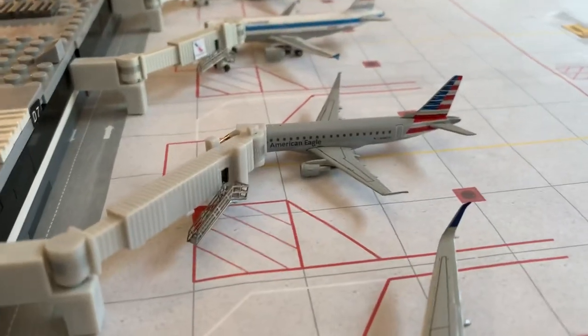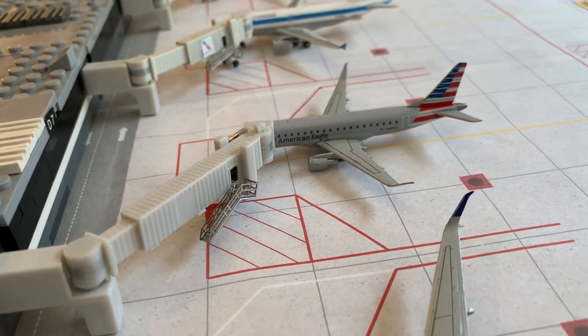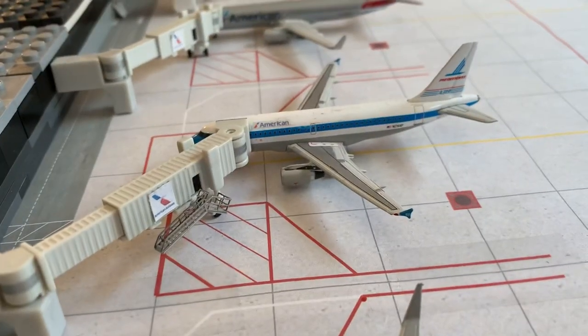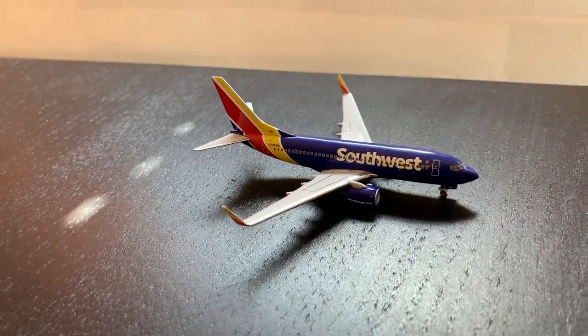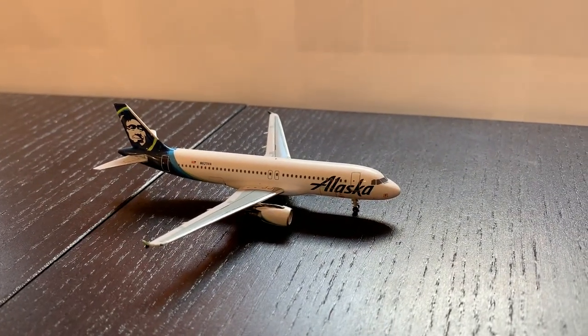After that, it's an American Eagle Empire 175 operated by Compass — the SMP is headed to Los Angeles. After that, it's an American Piedmont A319 headed to Phoenix. Then heading out to our taxiway, we have a Southwest 737-700 headed to Orange County, and then an Alaska A320 headed to Seattle.